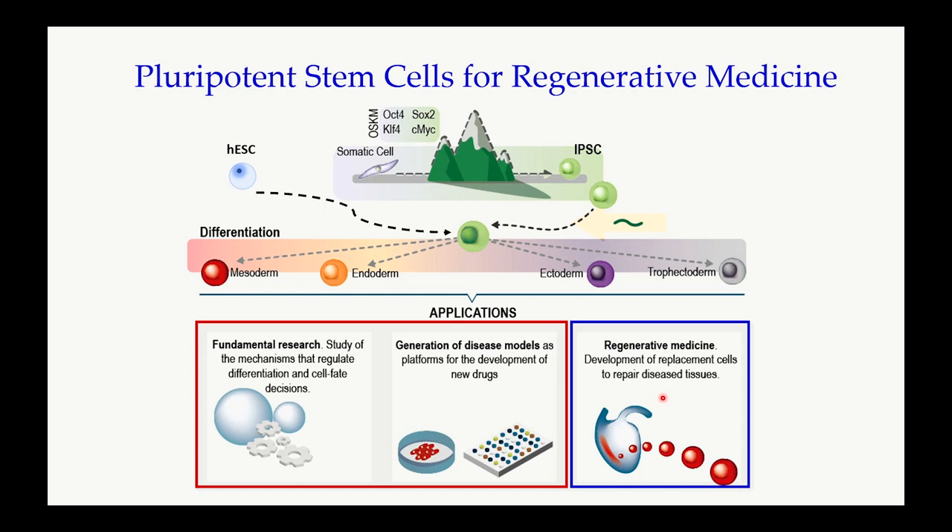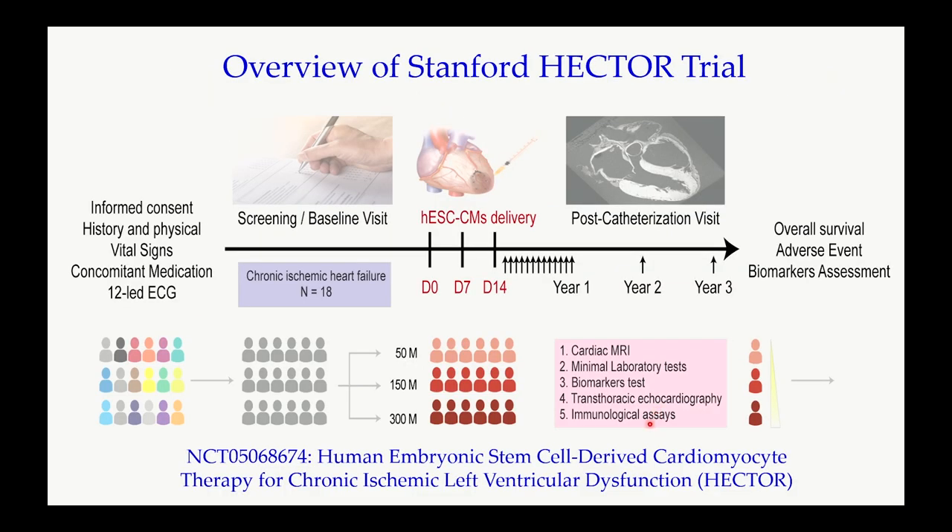I do want to mention that we are in the midst of a phase one study using human embryonic stem cell-derived cardiomyocytes in patients with chronic ischemic cardiomyopathy at Stanford. I'm the PI for the study. It involves patients with ischemic cardiomyopathy, and will be a safety study with dose escalation of 50 million, 150 million, and 300 million cells. So far, we have completed injection in six patients and hope to report back a year from now when we complete the study.